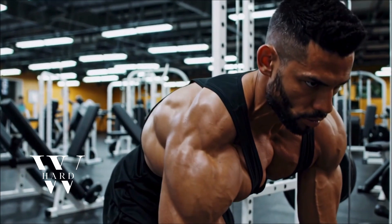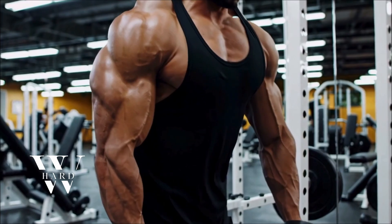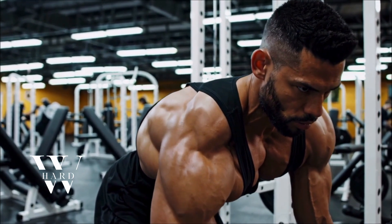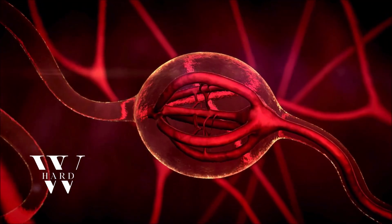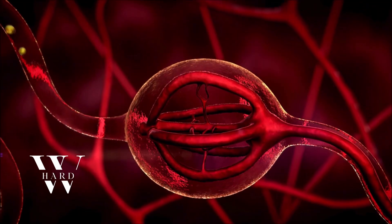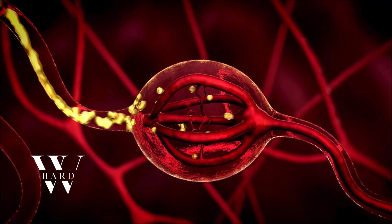If you've been pushing hard in the gym but not seeing the muscle gains you expect, or if your recovery feels slower than it should, you might be overlooking insulin-like growth factor 1. This hormone plays a central role in muscle growth, cell repair, and even fat metabolism. Lower levels can potentially hinder your progress, but the good news? Your lifestyle choices have a measurable influence.